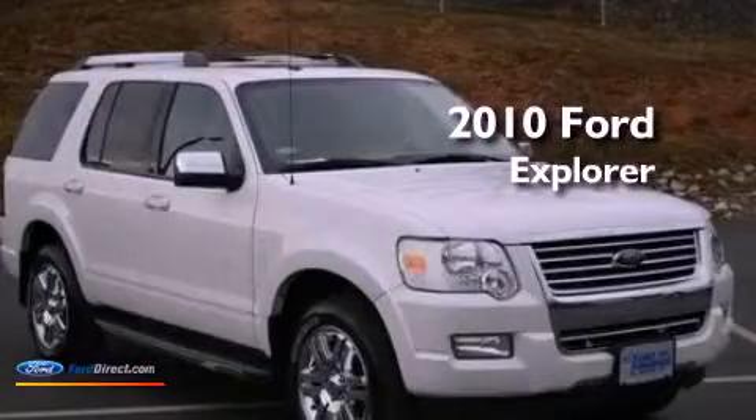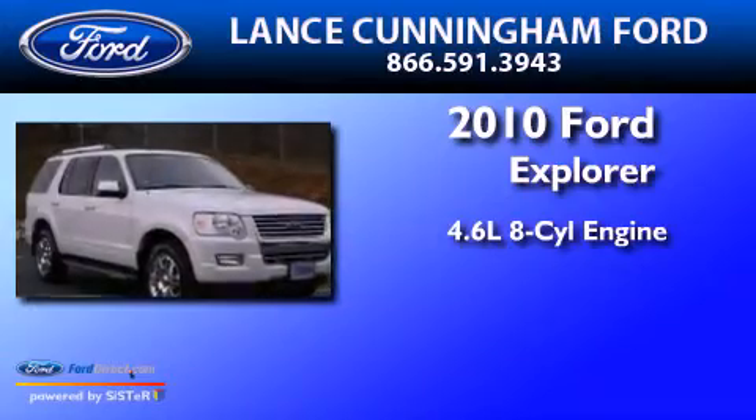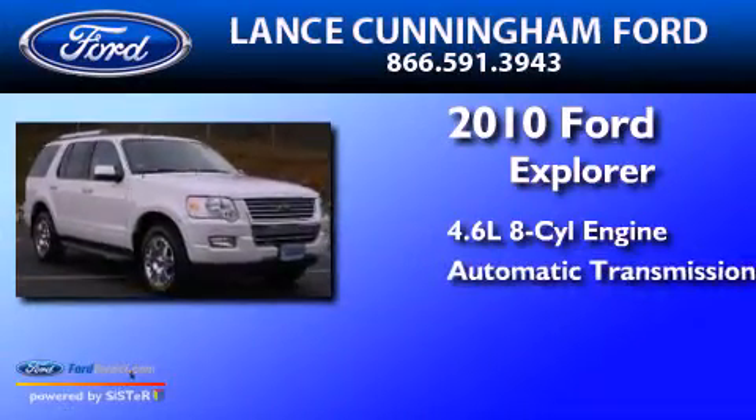This is a 2010 Ford Explorer. It has a 4.6-liter 8-cylinder engine and an automatic transmission.